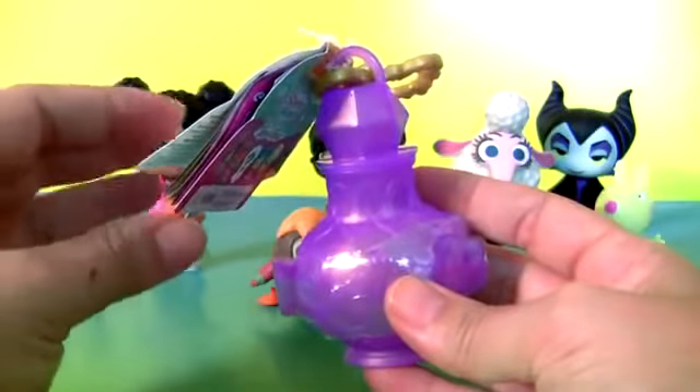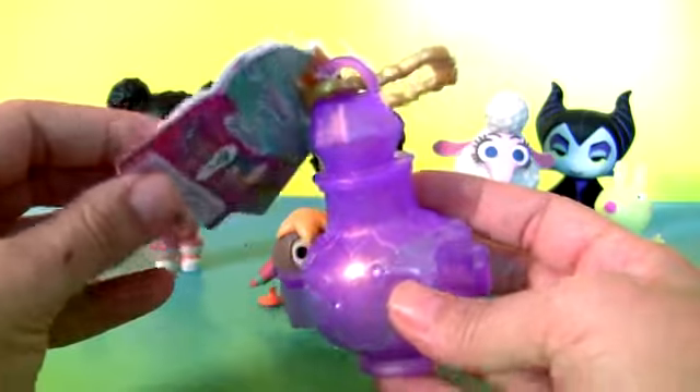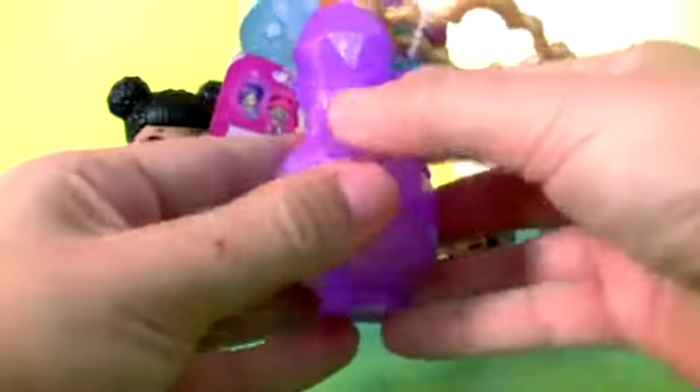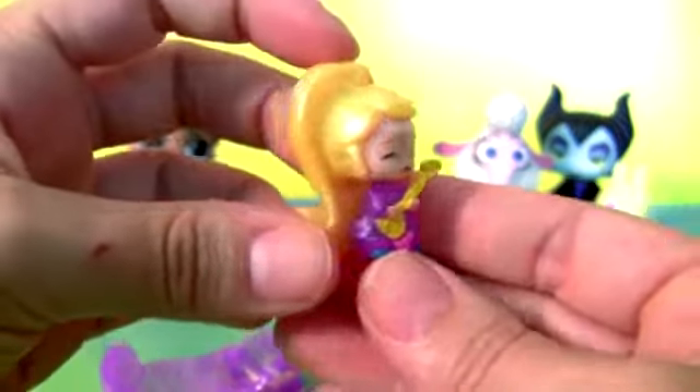First wish of the day! Ta-da! This is a genie bottle from Shimmer and Shine. Music Divine. Leah.